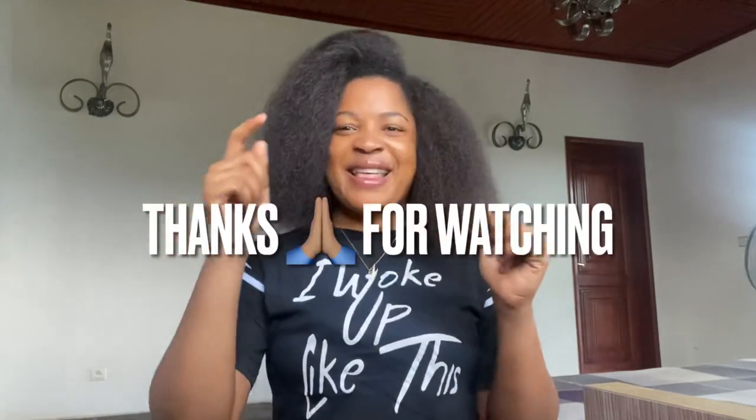I hope you liked this video. If you enjoyed it, please give a massive thumbs up, subscribe, and press the notification bell so you'll be notified each time I upload. Thank you so much, take care of yourselves, and see you in my next video!